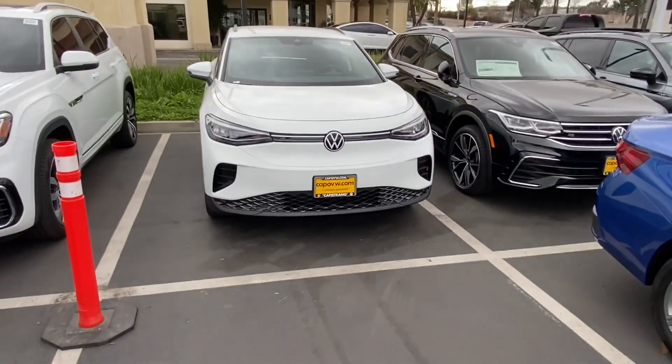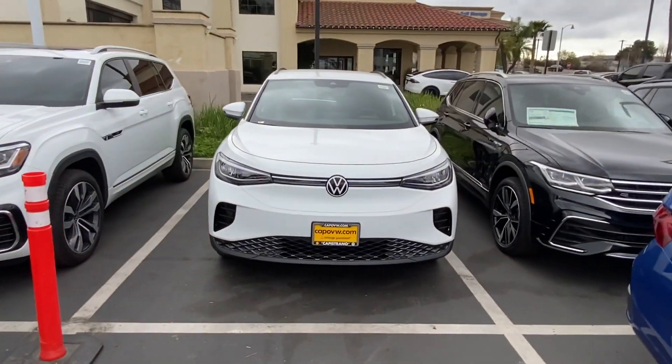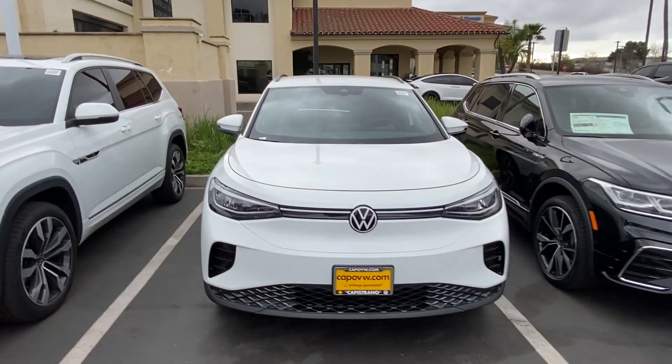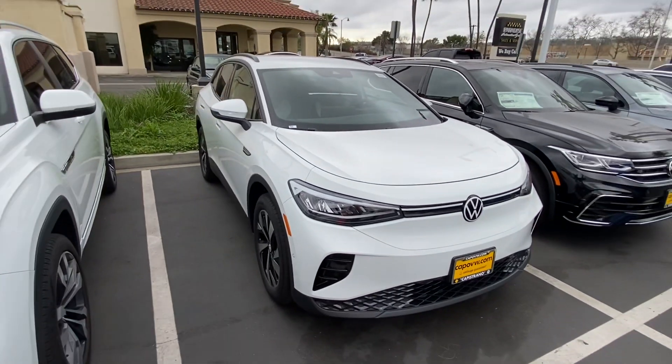Hello Emily, this is Edward from Capistrano Volkswagen. Thank you so much for your interest in the Volkswagen ID.4 Pro we have right here. I just wanted to do a quick video walk around to introduce myself personally and show you the car. This is the Pro model you were interested in — the only 2023 Pro we have as of right now.